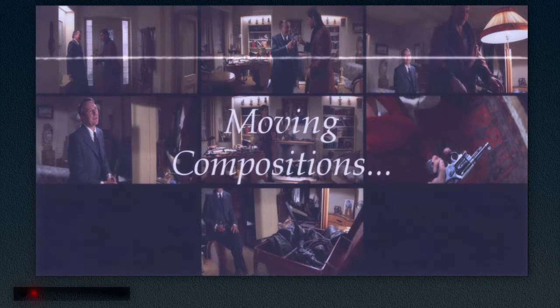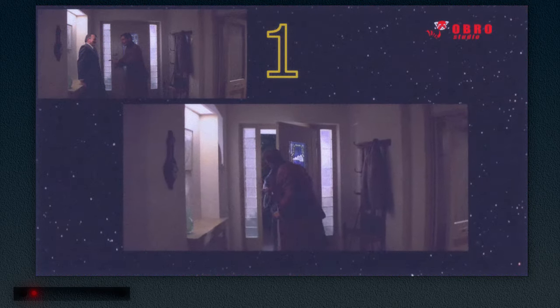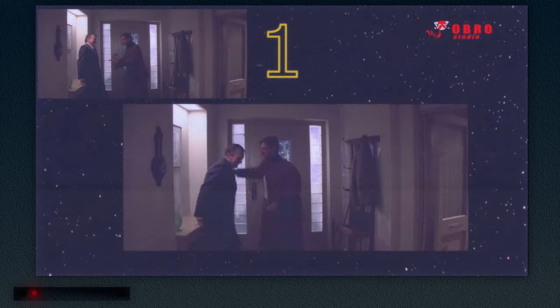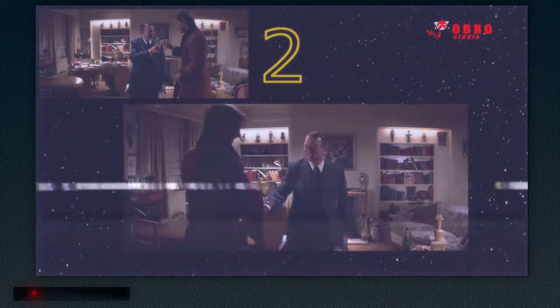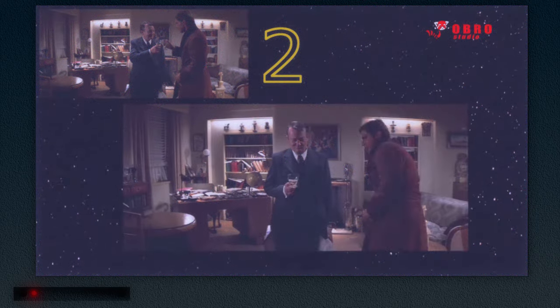A technique he regularly utilizes are moving compositions, used masterfully in the sequence when Indy is talking to Brody about the Ark of the Covenant in Raiders of the Lost Ark. Rather than traditional editing, Spielberg has moved from the first composition to the second, allowing the conversation and scene to flow naturally.